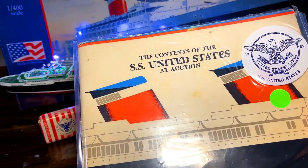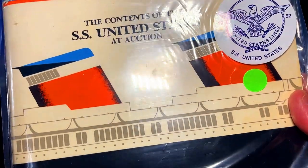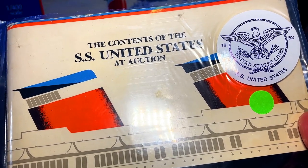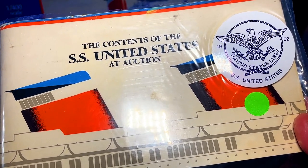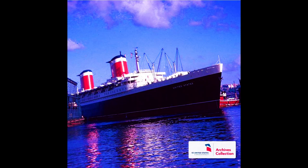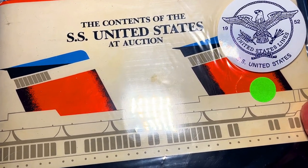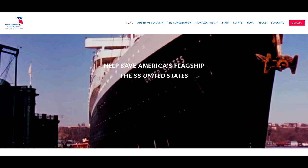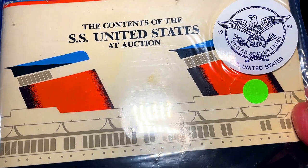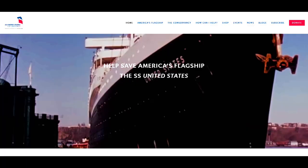This was the official catalog from Guernsey's, when they had auctioned off all of the contents of the United States. The reason they had done that was they were trying to get some money to preserve the ship herself. They figured if they could sell off what was inside, they would be able to give her the proper maintenance she needs. This is an ocean liner, and it's not easy to maintain one, especially after all these years. She's still, to this day, docked in Philadelphia. I'm actually working on getting a tour of the ship with my wife through the conservancy for the SS United States. So watch for that.